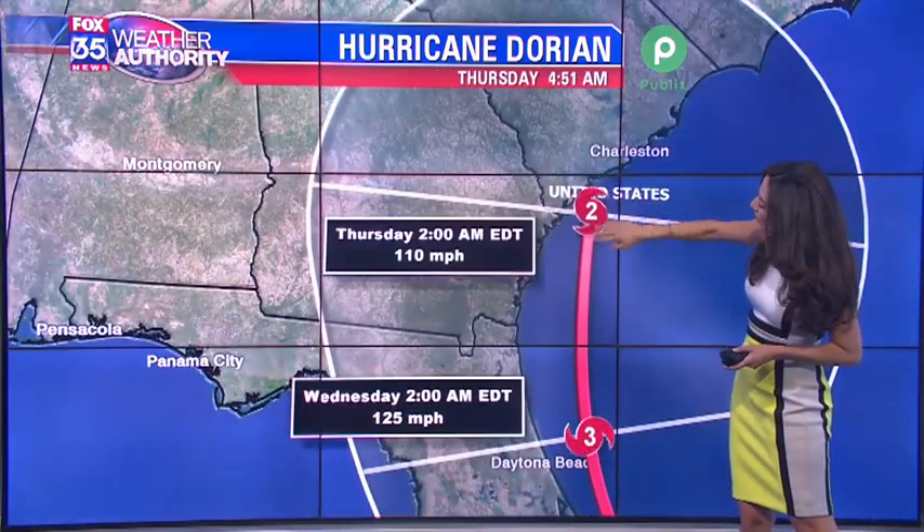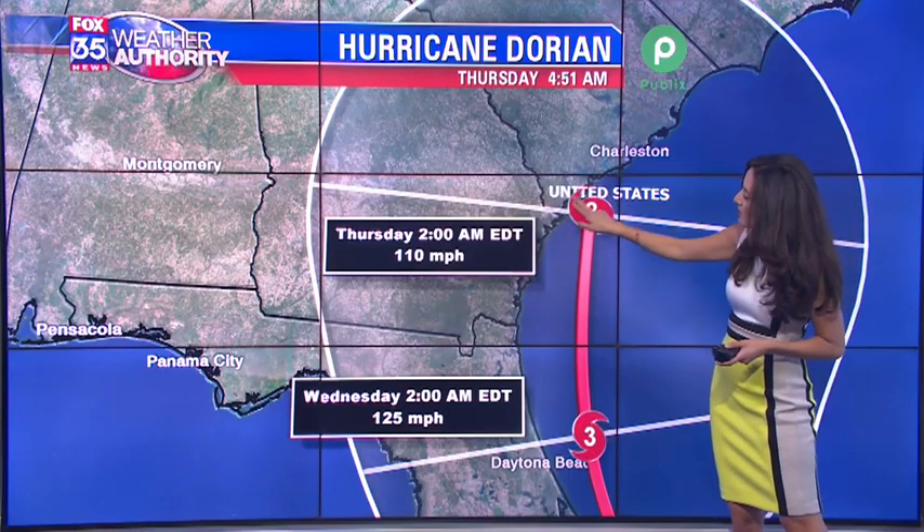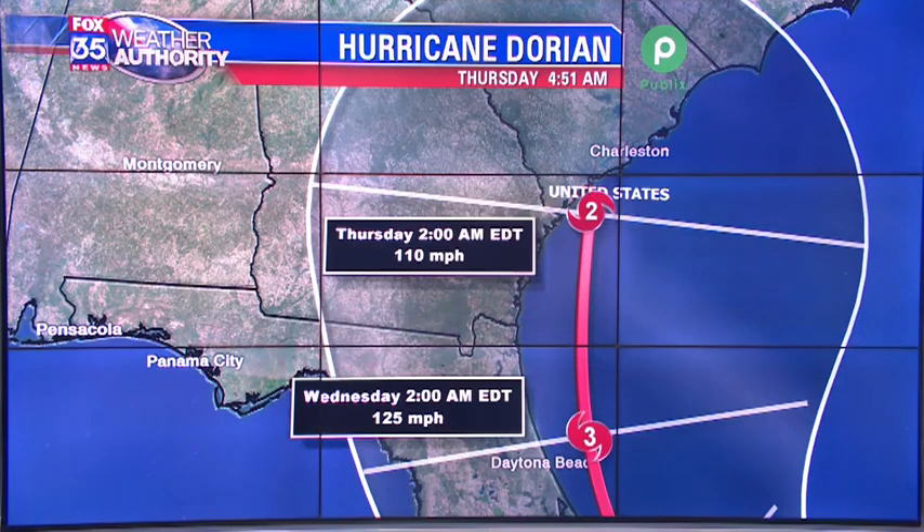The storm will continue, with the latest track showing it weakening down to a Category 2 hurricane right there at the border of South Carolina and Georgia, with maximum sustained winds at 110 miles per hour — that would be early Thursday morning. Watch that cone of uncertainty: even though this latest track doesn't show landfall in Florida and doesn't show it coming onshore, that cone of uncertainty is still covering much of the state.